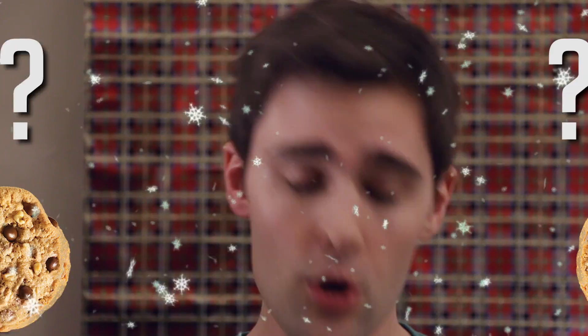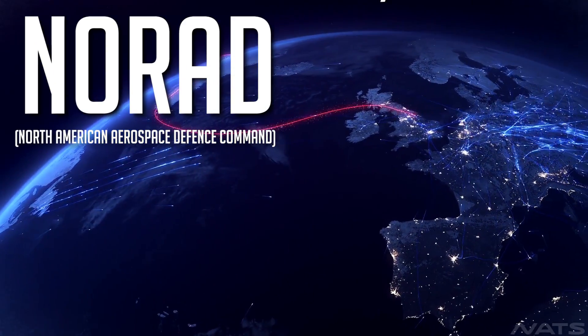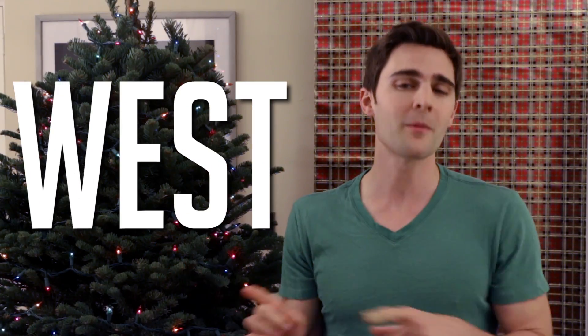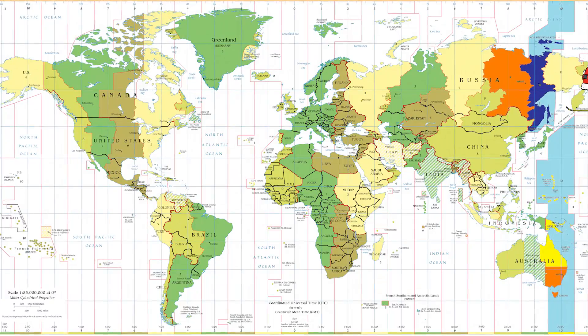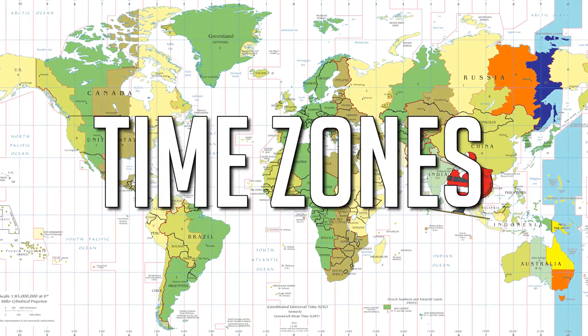With Christmas right around the corner, I want to know just how many cookies does Santa consume? Based on satellite information from NORAD, captured 22,000 feet above Earth, Santa starts his voyage at the North Pole and works his way west from the International Dateline just east of Alaska. This flight pattern extends his work hours by taking advantage of time zones.